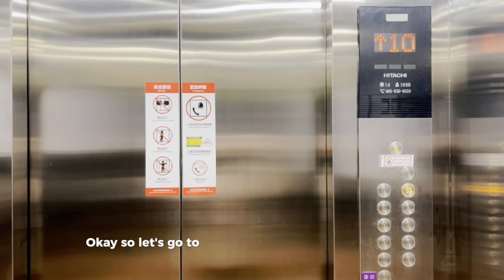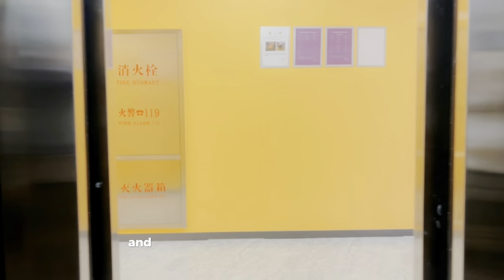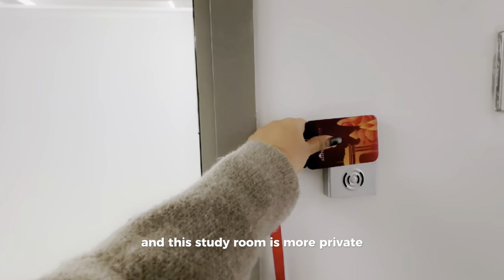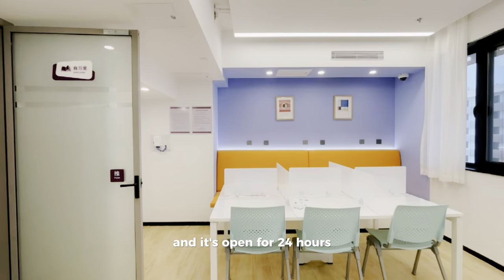Okay so let's go to the 10th floor which is where I live, and first I'll show you our study room. The study room is more private and it's open for 24 hours.